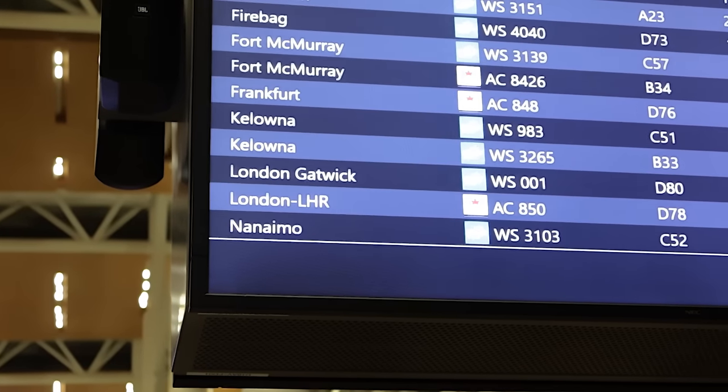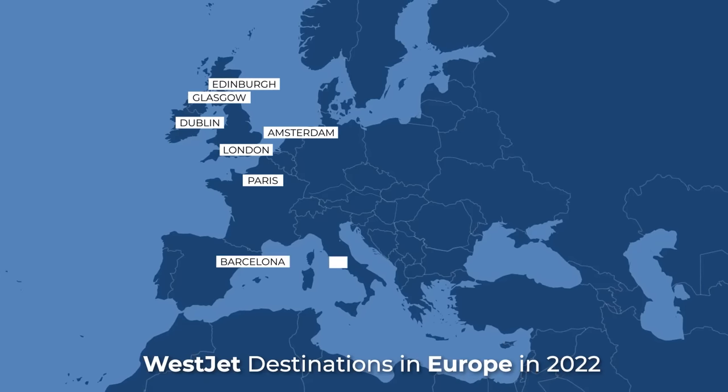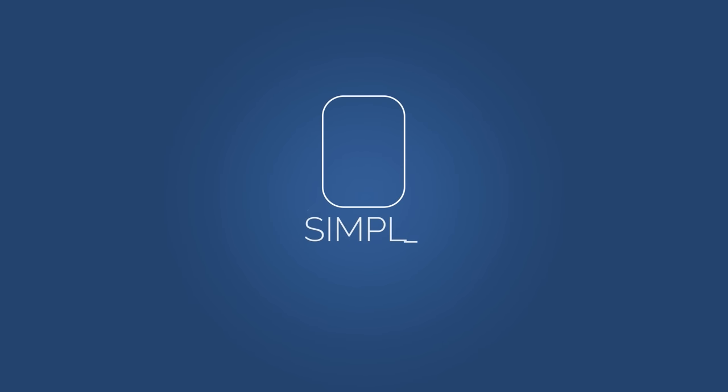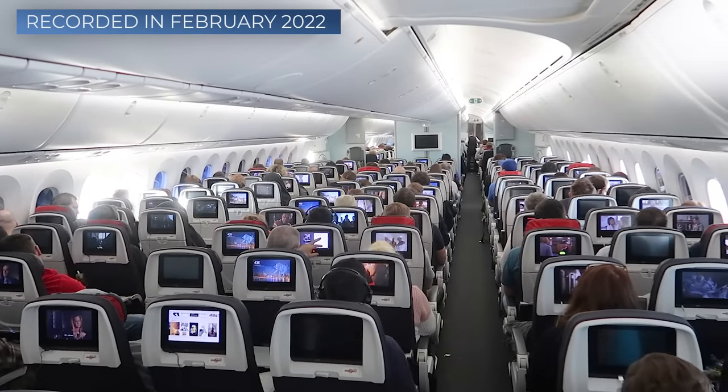But today, six years later, their modest long-haul network is still overshadowed by Air Canada's, having grown to only eight destinations across the pond. I've always been curious about how WestJet's Boeing 787 compares to Air Canada's Boeing 787 on a transatlantic flight in economy, because I've flown Air Canada before and their flight was rather mediocre. I've actually made a brutally honest episode about that flight, so make sure to check it out.